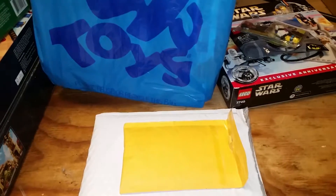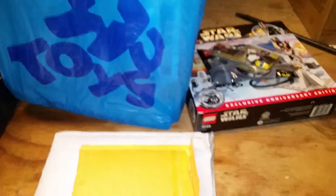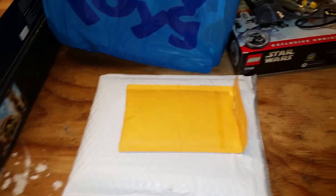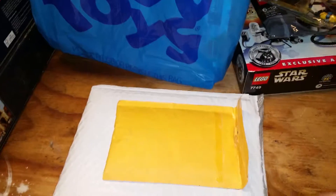Hello YouTube, Brick Blaze here again with another Lego haul. I went to Toys R Us, I also went to a toy show again, and I got a couple items from BrickLink. So let's get on with it.